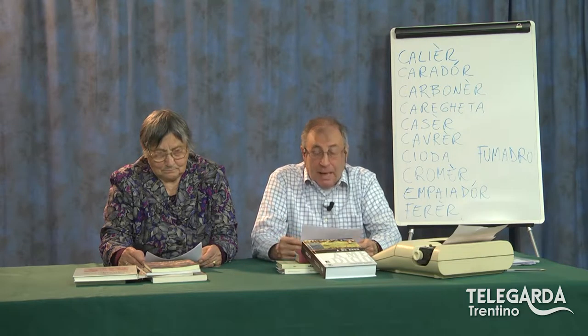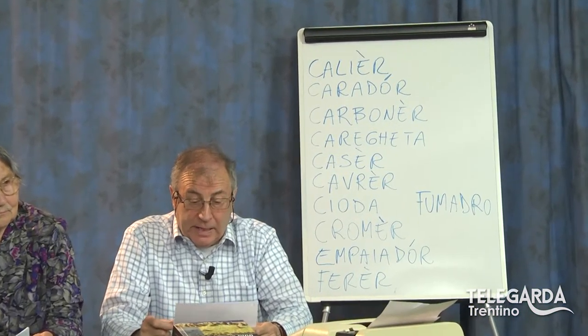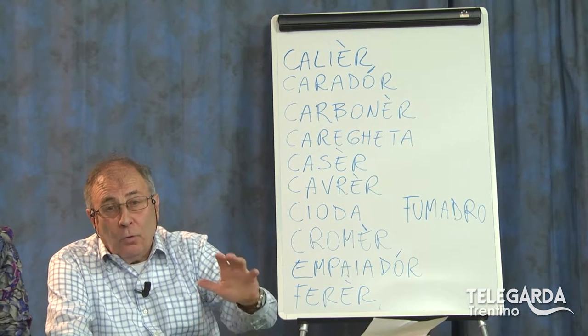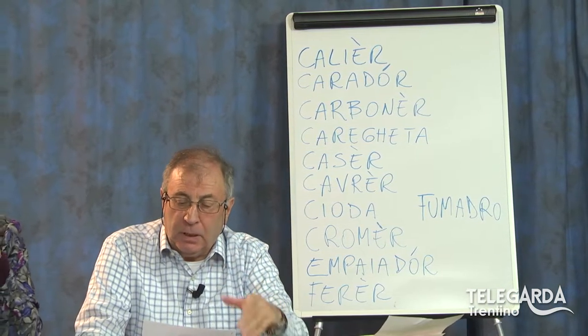Il cromer, altro venditore ambulante, quello che si presentava — ve lo ricordate — con una specie di armadietto sulle spalle, con i cassettini da cui si poteva ricavare attrezzature molto piccole, minuscole, come aghi, filo, eccetera, per i lavori della casa. L'empaillador è quello che costruisce le ceste, il cestaio, con questi vimini, con questi legni che si possono facilmente piegare ma che sono molto resistenti. Il ferrer, il fabbro. E il fumadro, che non ha niente a che vedere col fum — il fumo — ma con la fum, cioè la fune, la corda; quindi colui che costruisce le corde.